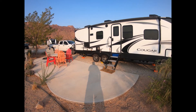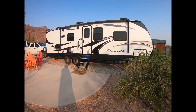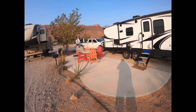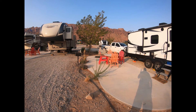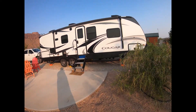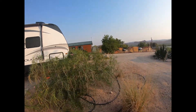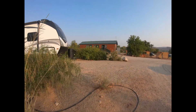This is our camp spot at Moab KOA and they've done a good job with the landscaping here. You've got to realize they only receive about 9 to 10 inches of rainfall a year, so you don't expect to see grass, but it does have some nice landscaping.